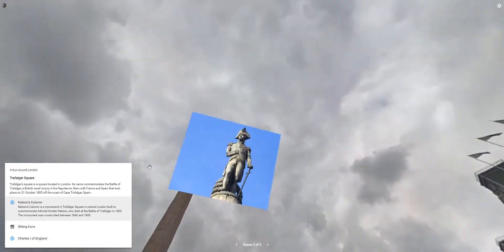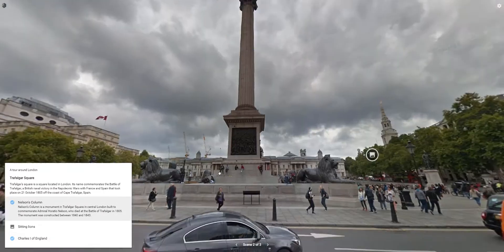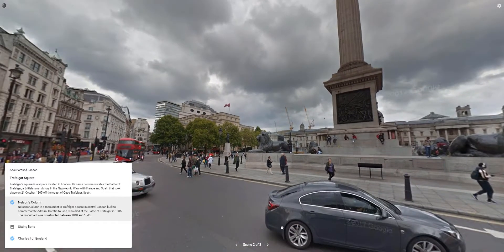Nelson's Column is a monument in Trafalgar Square in central London, built to commemorate Admiral Horatio Nelson, who died at the Battle of Trafalgar in 1805.